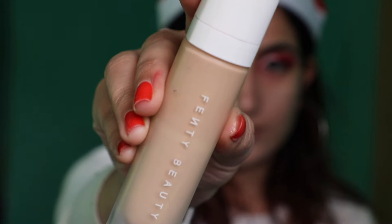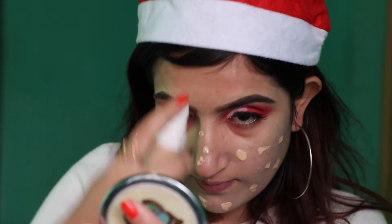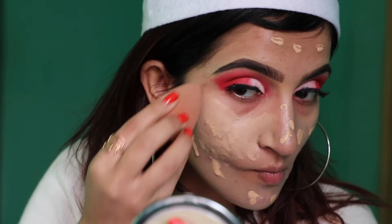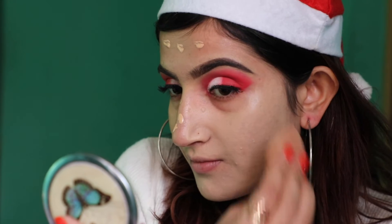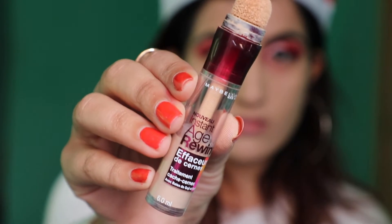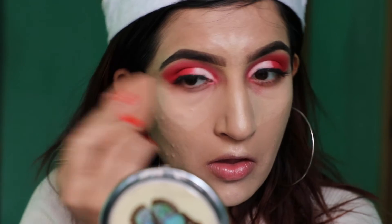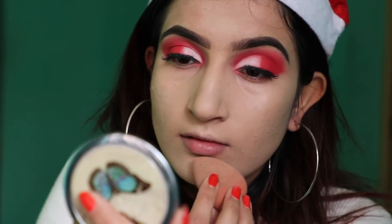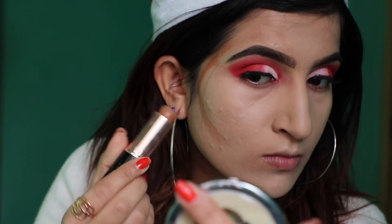Then taking Fenty Beauty foundation. Once blending the foundation is done, I'm gonna take this concealer under my eyes, forehead, cupid's bow, chin and bridge of my nose. I'm gonna contour my face using Anastasia contour stick. If you think you don't need to contour then you can totally skip contouring.